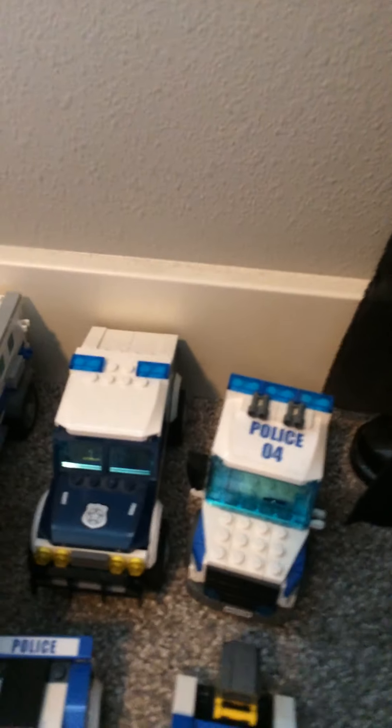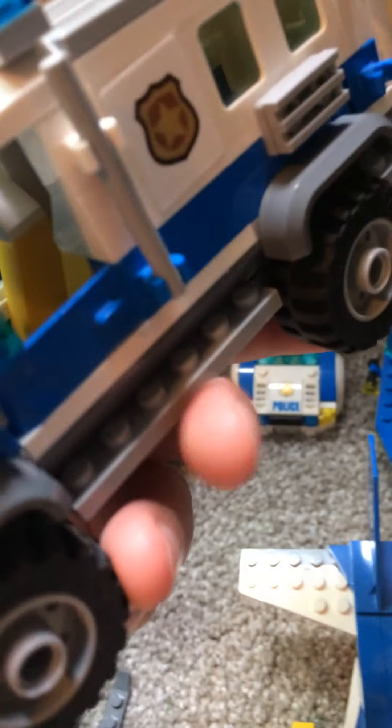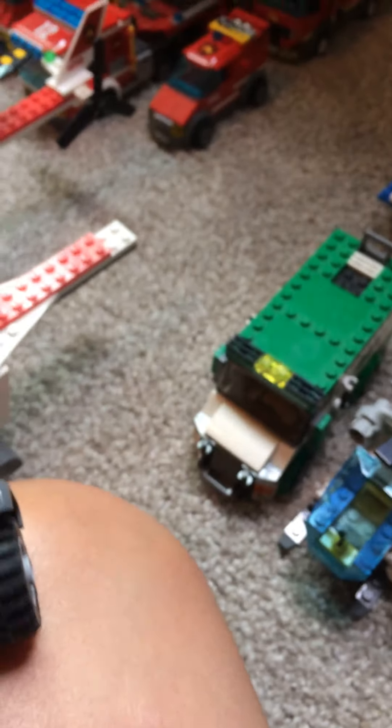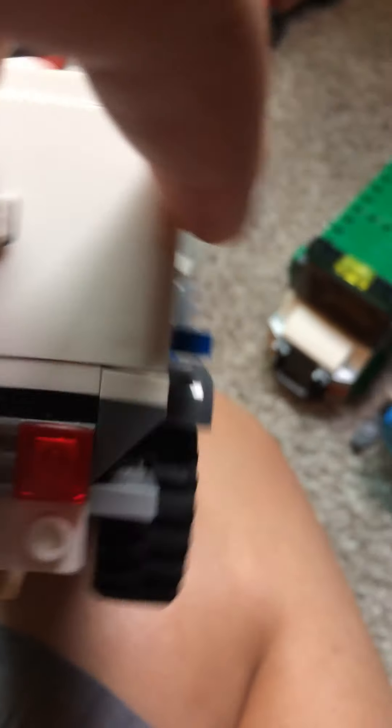And our last but not least police vehicle is this one. It's pretty cool — it's like a prisoner type thing. But I like to use these both for prisoners. They need to go to jail.